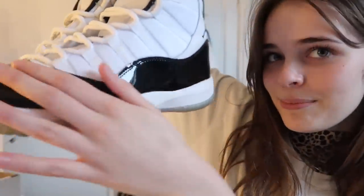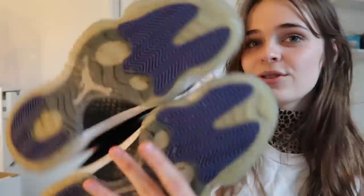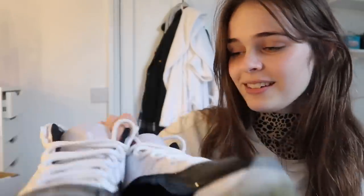Next up we have what George would call 'serious crepage' — some Jordan 11 Concords, with the shiny black on the bottom, white upper, blue soles. These are worth about £260 — get yourself a pair, they're very nice.